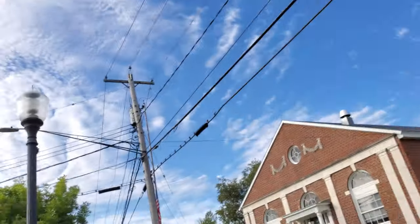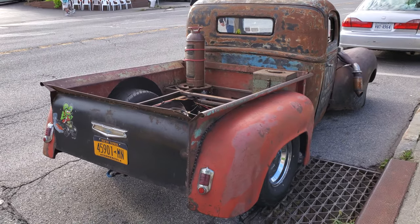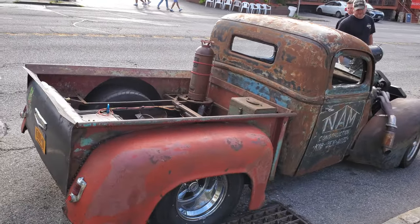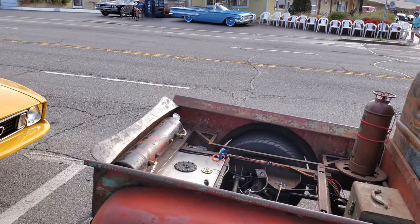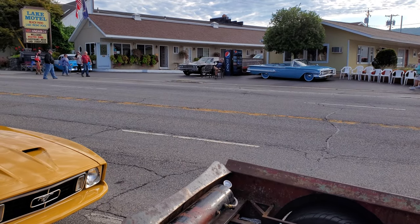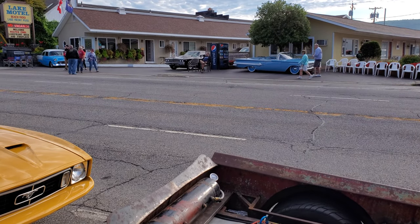Sam Space 81 here at the Adirondack Nationals, Lake George, New York. I want to show you all a cool truck. It's Friday morning, everybody's waking up as you can hear — letting the hot rods eat a little breakfast.